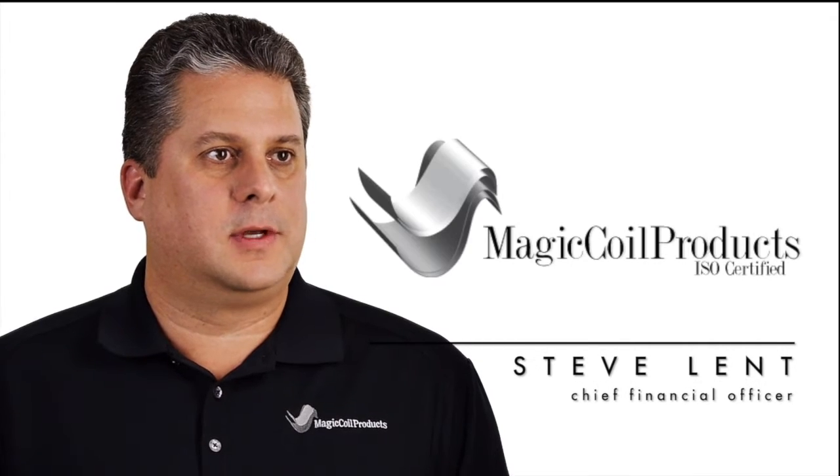Hello, my name is Steve Lent. I'm the CFO of Magic Coil Products. By partnering with Redbud Industries, Magic Coil Products has been able to target new customers and offer them new products, allowing us to grow our business.